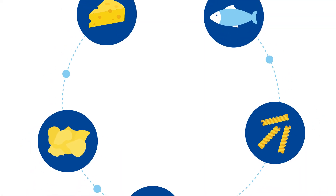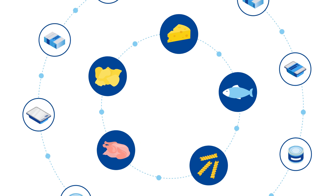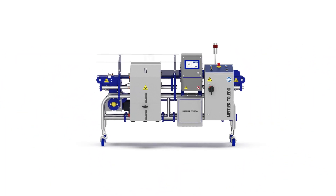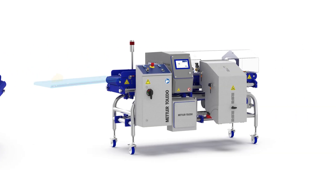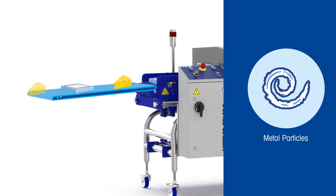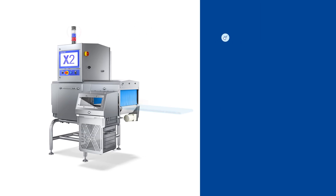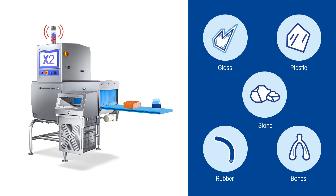Risk of physical contamination can occur with the raw ingredients or during the production process. Advanced metal detectors can detect even the smallest metal particles, preventing any contaminants from going unnoticed in raw materials, bulk products, and in-line-packed products. In addition to metal, X-ray technology also detects glass, stones, plastic, and rubber.